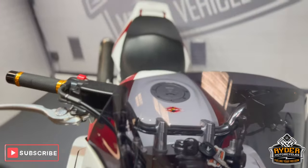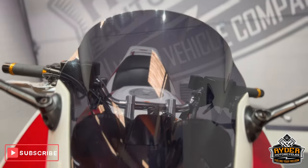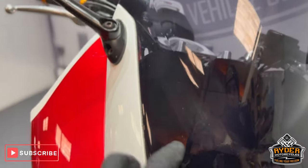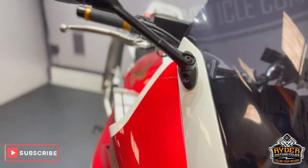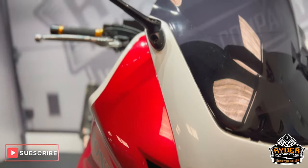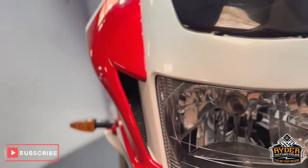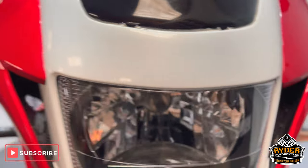Starting off at the front, there's a tinted screen in nice condition — just the odd stone chips in places you'd expect with the mileage, but overall really nice. Coming down to the headlight, again nice condition. There is the odd little stone chip, nothing out of the ordinary.